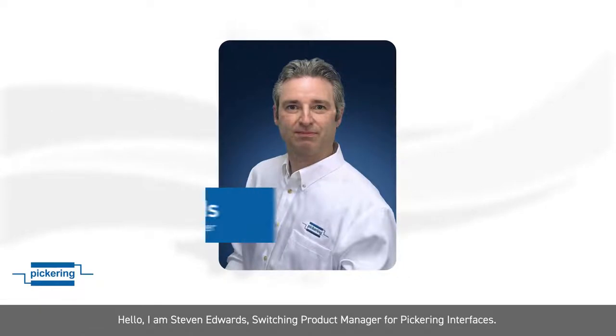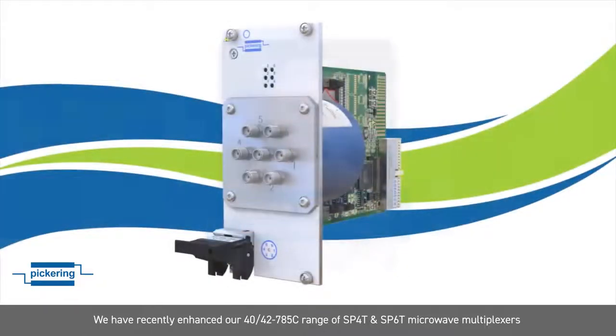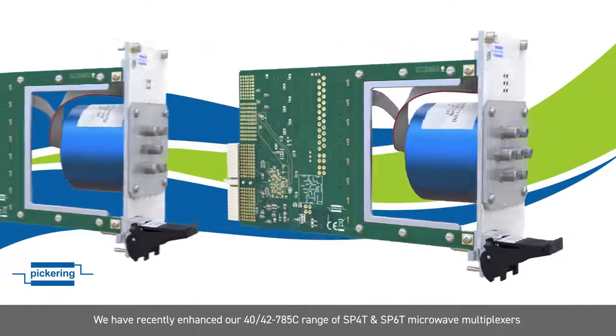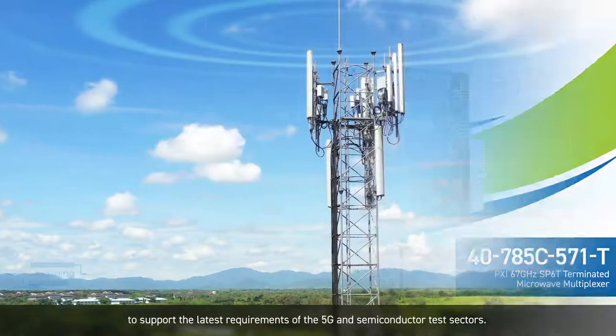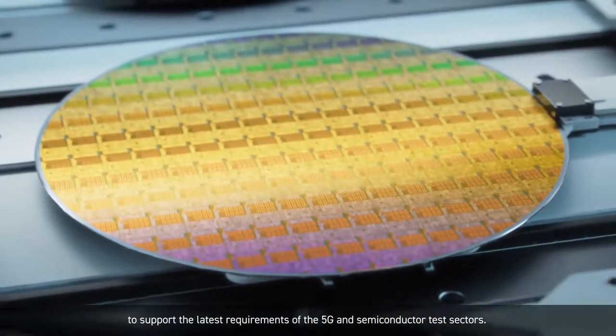Hello, my name is Stephen Edwards. I'm the Switching Product Manager at Pickering Interfaces. We have recently enhanced our 40/42-785C range of SP40 and SP60 microwave multiplexes with the addition of 67 GHz terminated modules to support the latest requirements of the 5G and semiconductor test sectors.